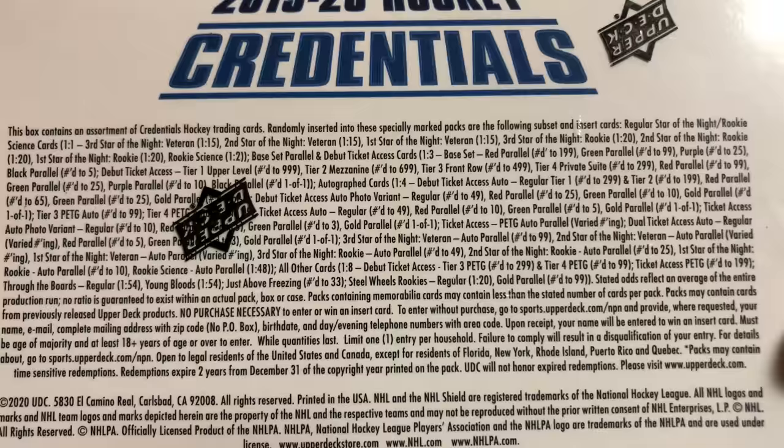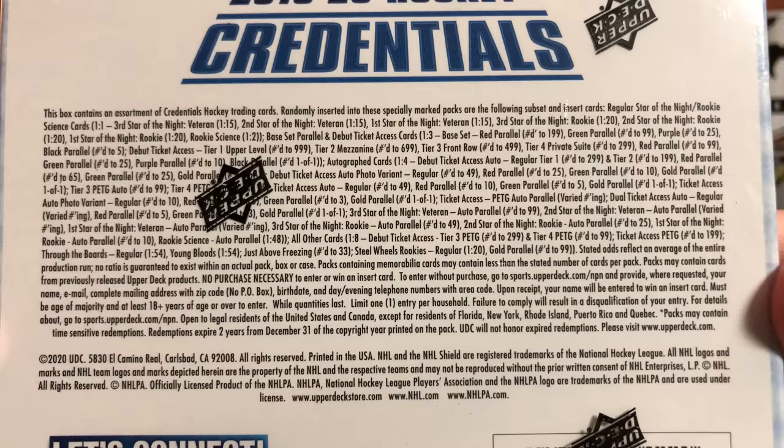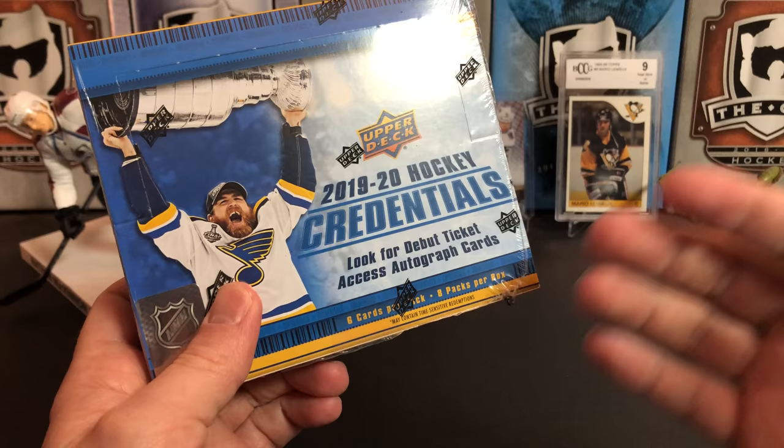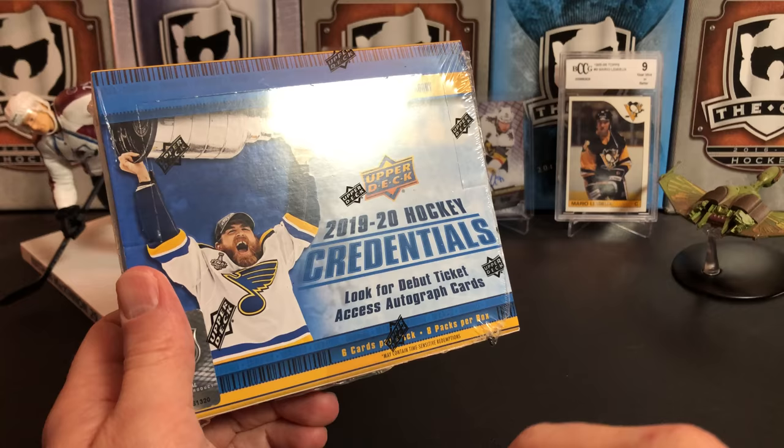I've seen the artist previews of some of the cards — they look interesting. The base set is only 50 cards, and then there's an extension. The base is numbered 1 to 50, and then there's Rookie Debut Ticket Access cards — there are 100 of those, numbered 51 and up.